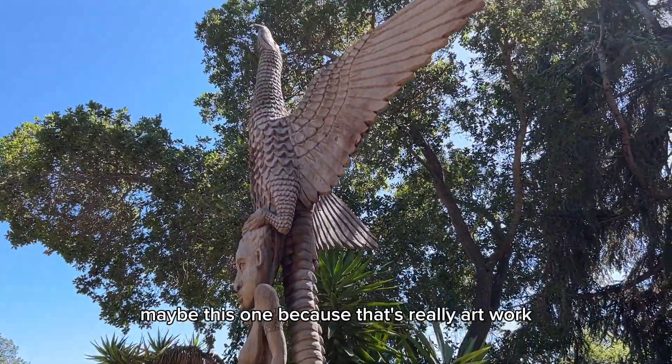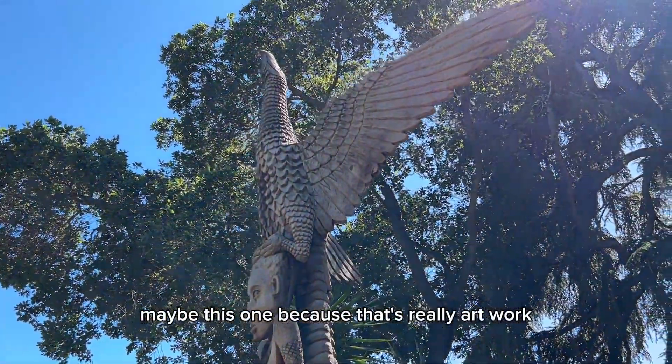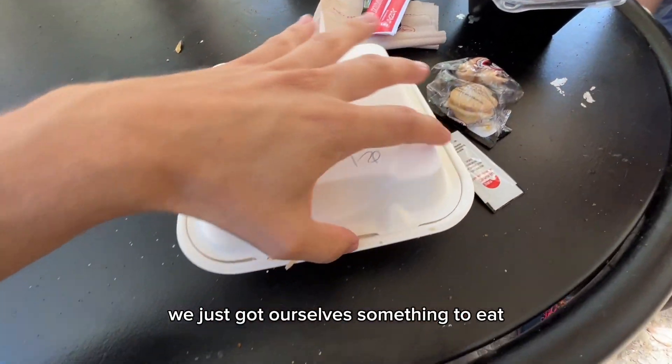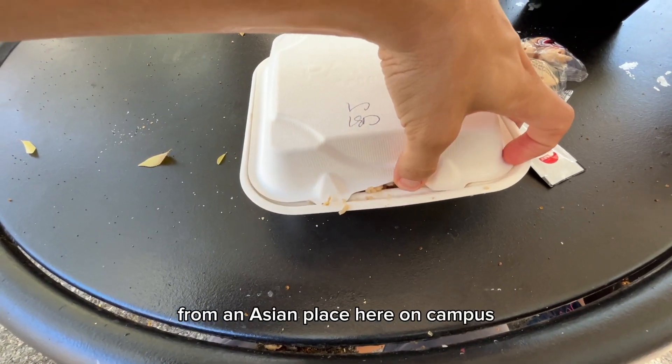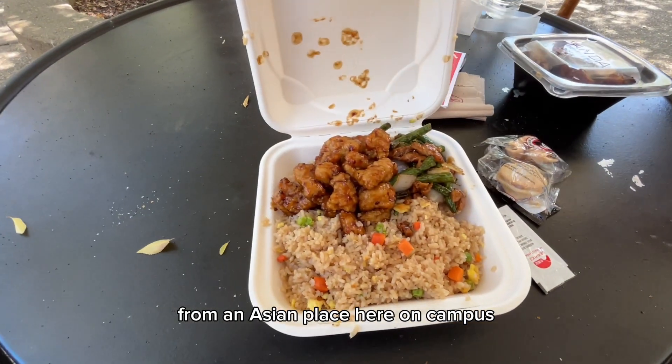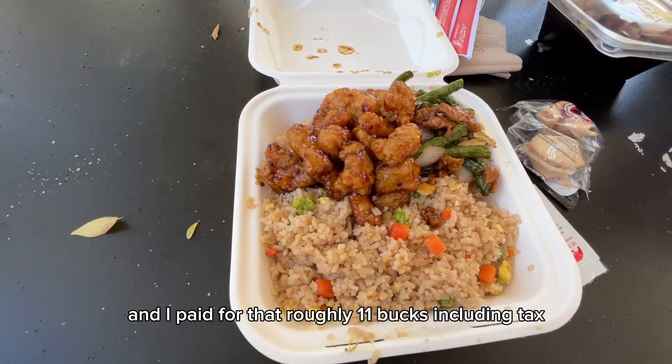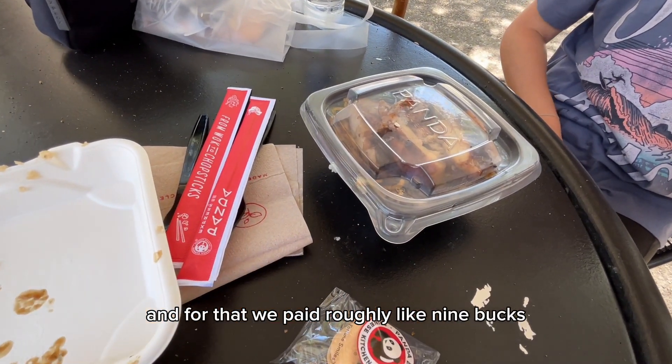Maybe this one, because that's really artwork and looks really interesting to me. We just got ourselves something to eat from an Asian place here on campus — I paid roughly 11 bucks including tax for that, and for the other dish we paid roughly about nine bucks.